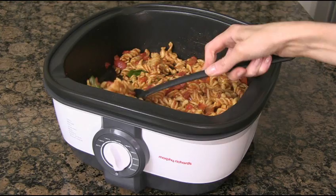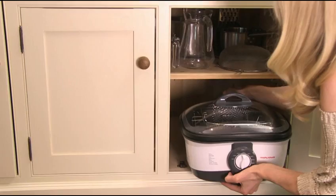You can slow cook, fry, steam, boil, stir-fry, grill, braise, and fast stew.